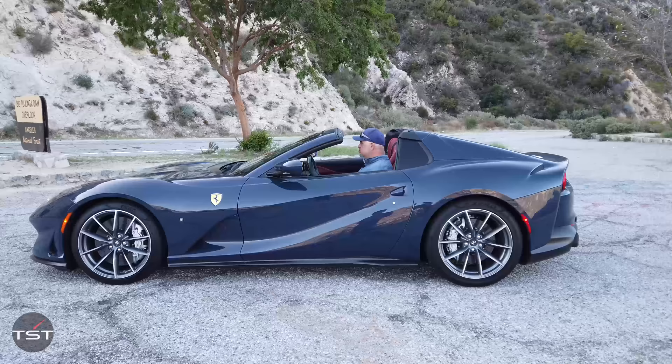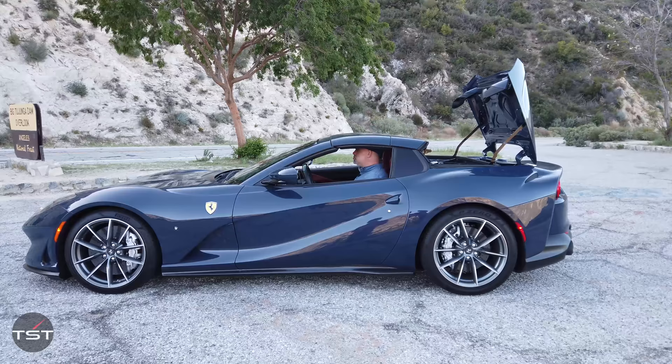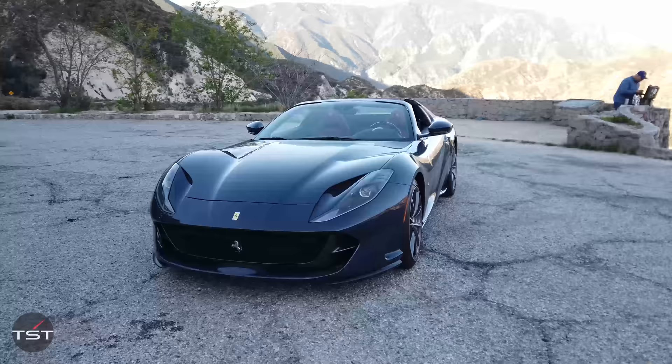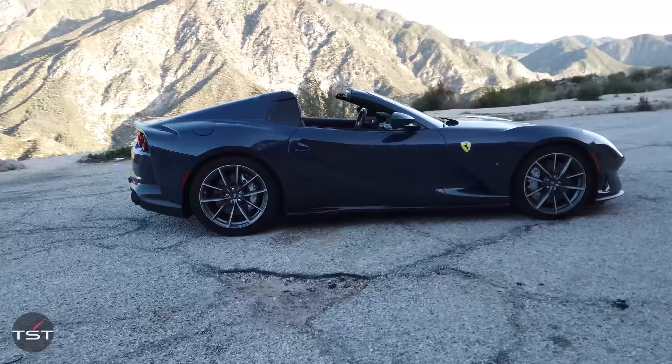If you haven't seen my video of the 812 Superfast, definitely go check that out. The GTS features a power retractable hardtop and some really nice buttressing work on the rear end. Ferrari will tell you that this is the first series production front-engine, rear-drive V12 convertible since the Daytona. That's true only really depending on where you draw the line at series production, because the 550 Barchetta — they made 498 of those; the 575 Super America — they made 559; the 599 Aperta — they made 80; and the F60 America — they made 10.